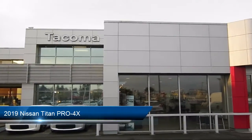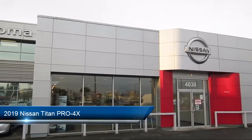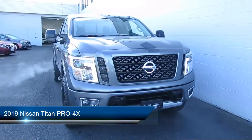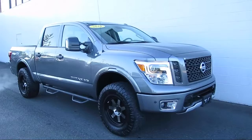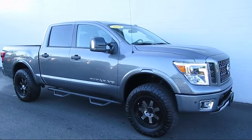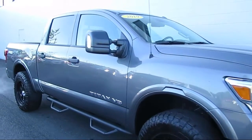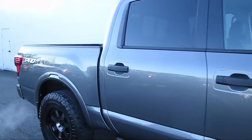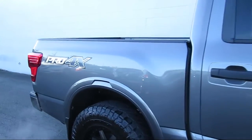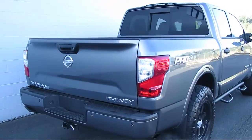Welcome to Tacoma Nissan, your premier destination for purchasing a vehicle in Washington. Here's a look at another one of our great vehicles in our inventory. It comes equipped with valet function, electronic transfer case, dual stage driver and passenger seat mounted side airbags, leather wrapped steering wheel, and electronic stability control.